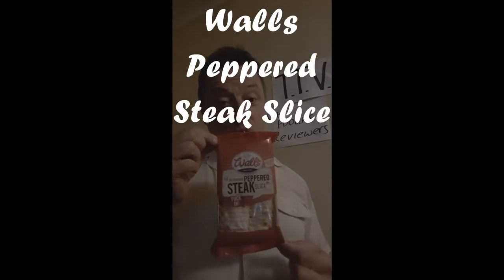Hello, welcome back to UK Foodies Reviewers here on Tacky TV. This time we're going to look at a peppered steak slice. I know you're thinking Ginsters have had them out for years — we've had them, we've eaten hundreds of them, thousands of them, we know what they taste like. Well, here's the surprise: it's not Ginsters, it's Walls.